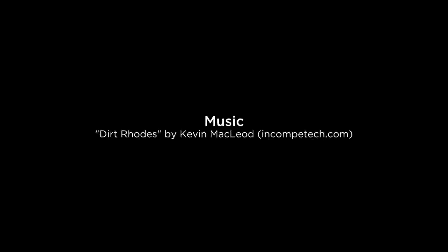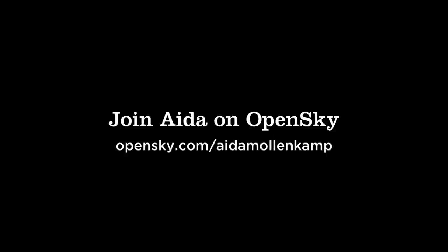You can get those recipes and some more details about these guys in my store and I'll see you on OpenSky. I'll see you next time.